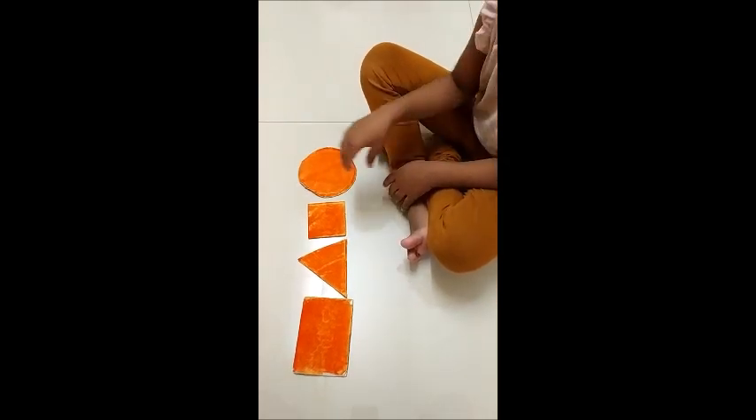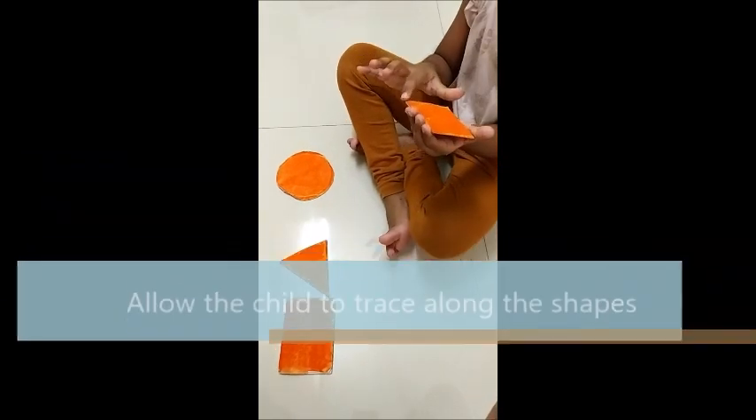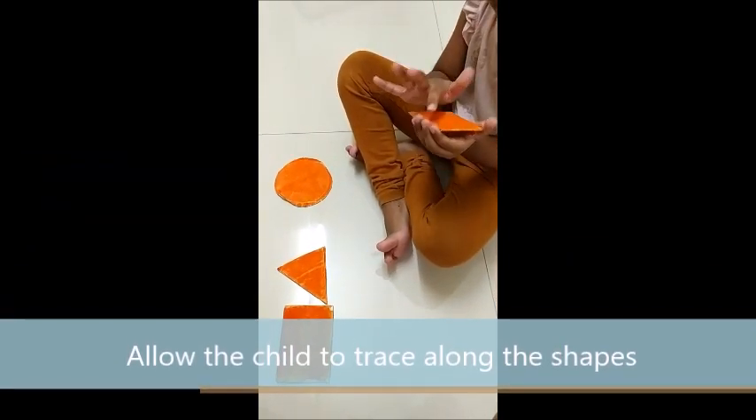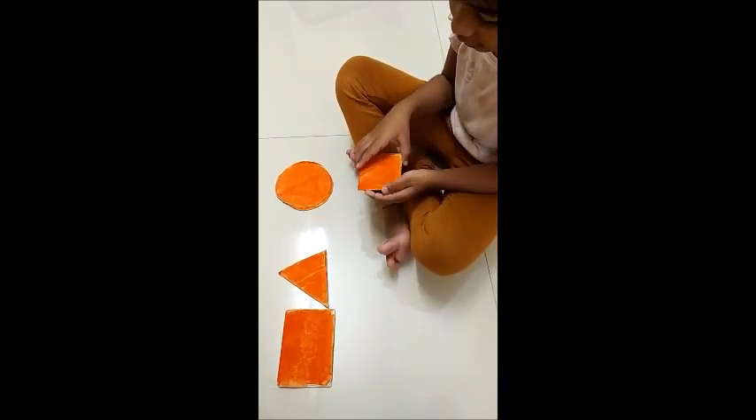Which is square? Square. Okay, trace your finger. How many sides does the square have? One, two, three, four. Yes. Square has four sides. Very good.